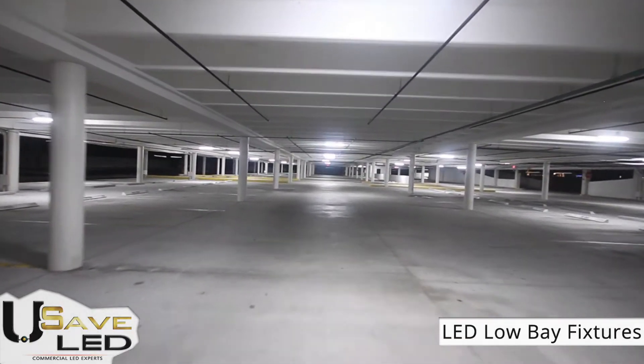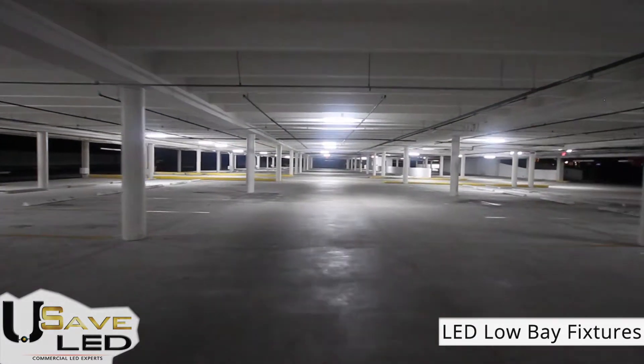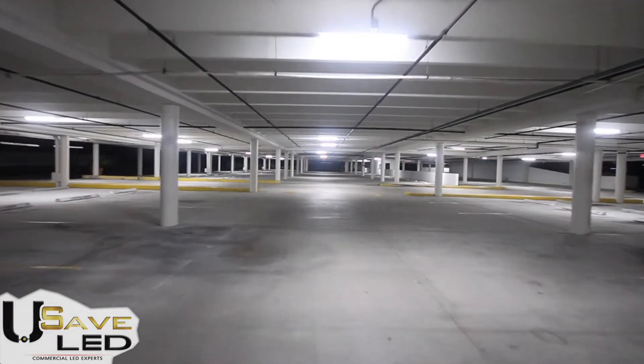In addition to the major visual upgrade to the garage, the Sanctuary Center is also using 60% less electricity on lighting and are maintenance-free for over 10 years.